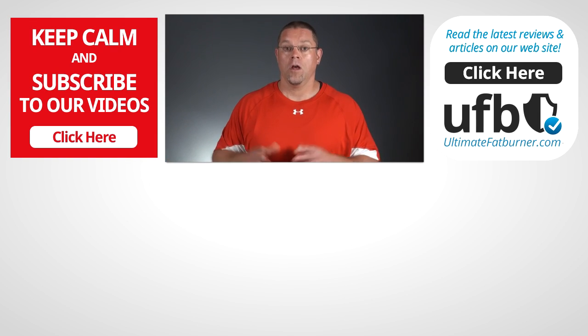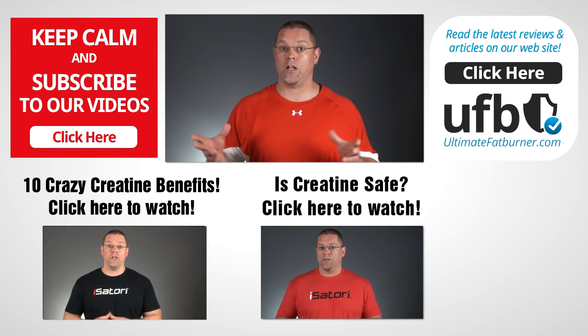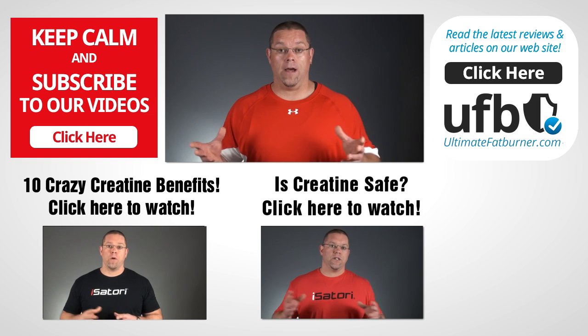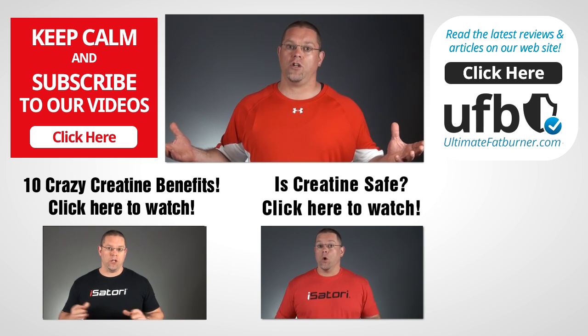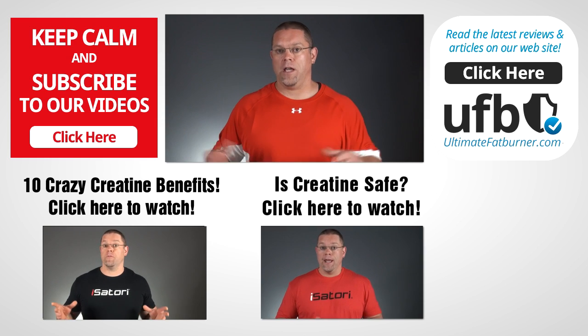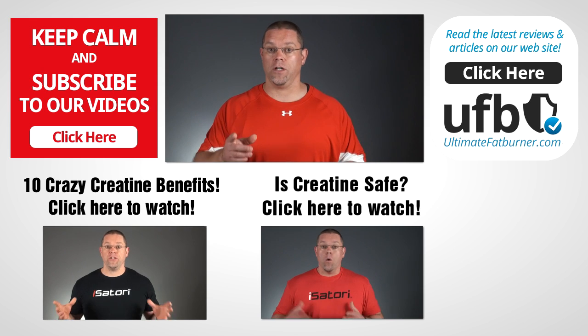Nothing to get all worked up about. Alright guys, thanks for watching, hope you found that helpful. If you have any comments, please leave them below, and I'd love it if you could give us a thumbs up or share this video. If you haven't subscribed to this channel, what are you waiting for? You'll be updated whenever we post new videos. Thanks again for watching, I'll see you again real soon.